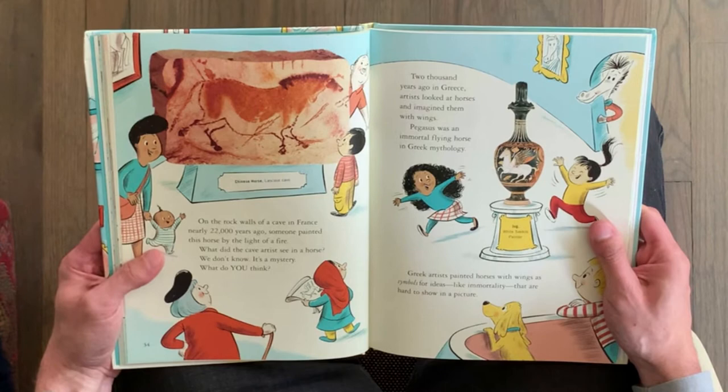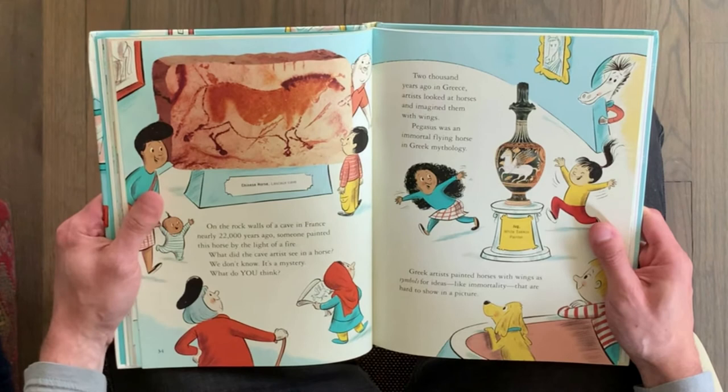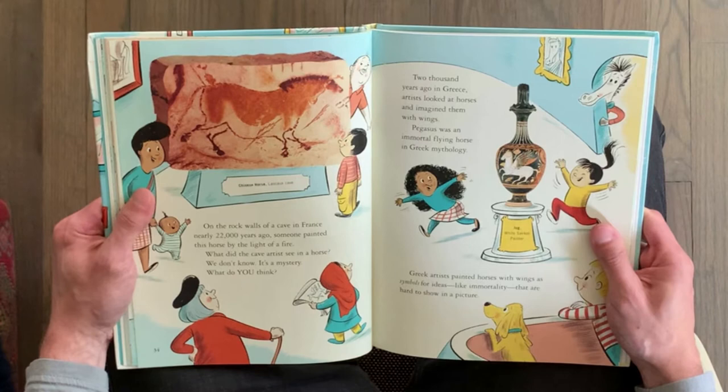On the rock walls of a cave in France, nearly 22,000 years ago, someone painted this horse by the light of a fire. What did the cave artist see in a horse? We don't know. It's a mystery. What do you think?